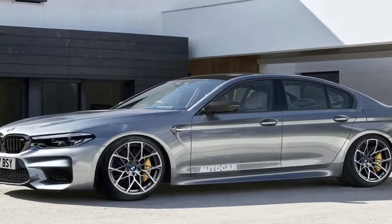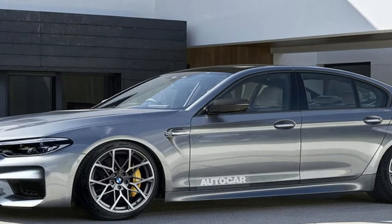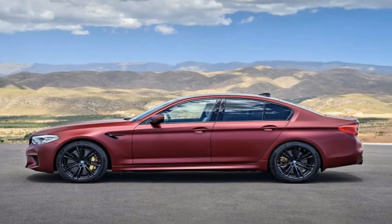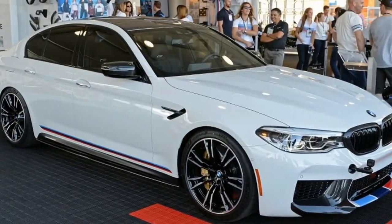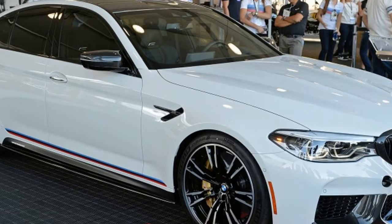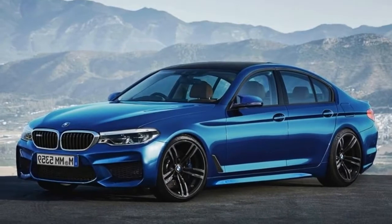BMW has officially unveiled the 2018 M5, ahead of its debut at the Frankfurt Motor Show next month. Starting with the engine, the car is powered by a 4.4-litre M twin-powered turbo V8 that produces 600 PS and 750 Nm of torque.